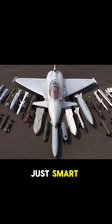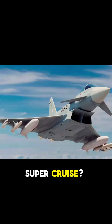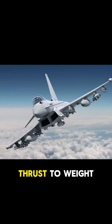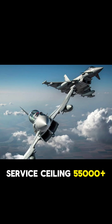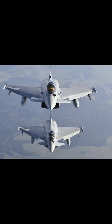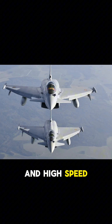This jet isn't just smart — it's fast and fierce. Top speed: Mach 2.0. Supercruise: yes, it can fly supersonic without afterburners. Thrust-to-weight ratio: over 1.15. Service ceiling: 55,000-plus feet. Its canard delta wing design gives it razor-sharp maneuverability, ideal for dogfights and high-speed evasions.